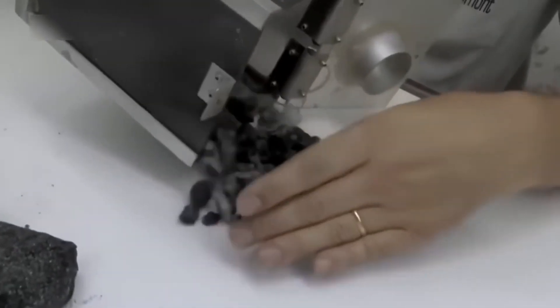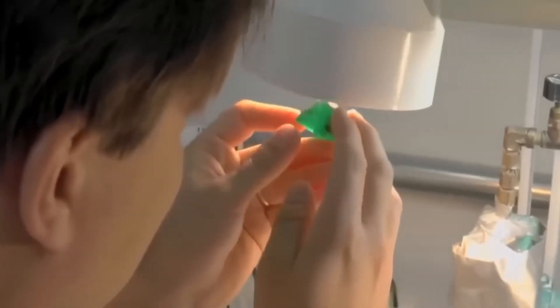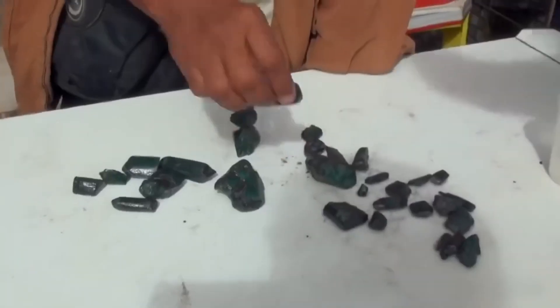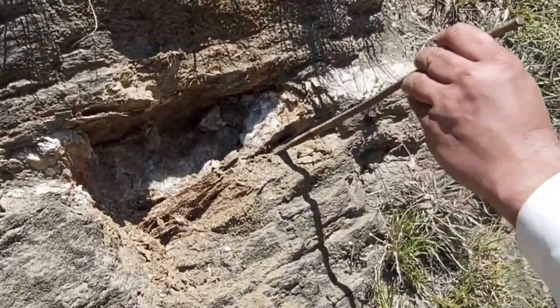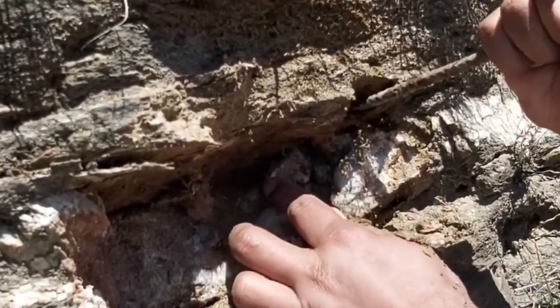Right now, someone is stepping over a raw gemstone, thinking it's a piece of glass — or worse, trash. But you're learning to see the invisible. You're learning that nature whispers in shapes, textures, and density. That secrets don't shine — they wait. And in just a moment, we'll go deeper, because these hints are only the beginning.